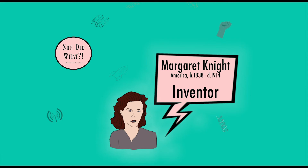Margaret Knight went on to receive around 30 more patents, although it is recorded that she had way more inventions than that, and is regarded as the female Edison, although she's actually nine years older than him.